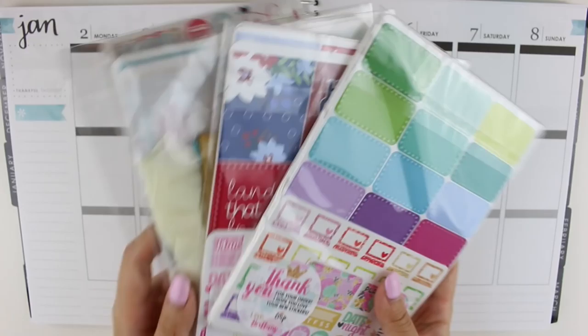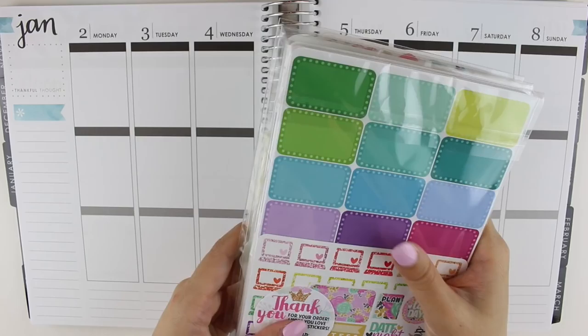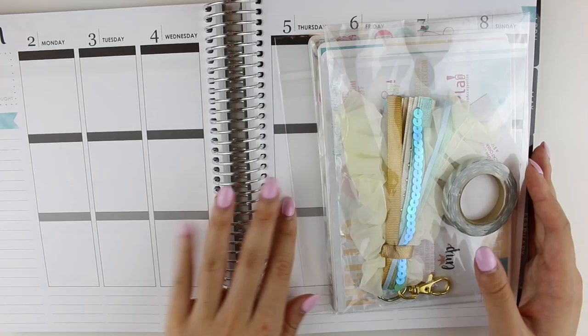Hi everyone, it's Mandy, welcome back to my channel. I have a Little Miss Papery haul for you today and I have three orders from her. They are quite big, at least the first two are. I have been holding onto these stickers for a while now and I decided that I finally need to film the haul so I can actually use them because I cannot wait any longer.